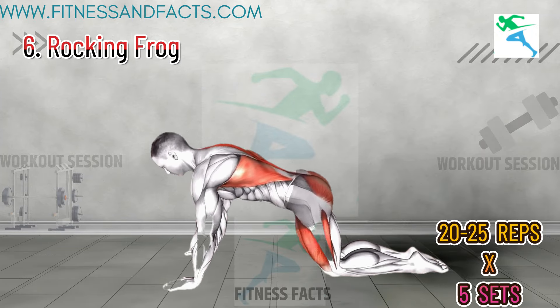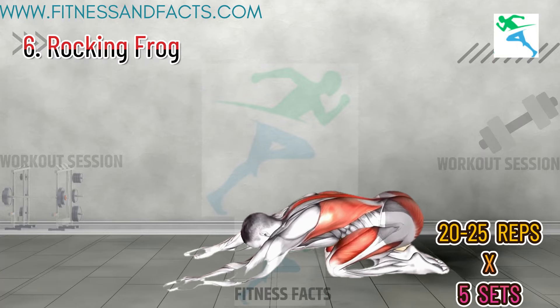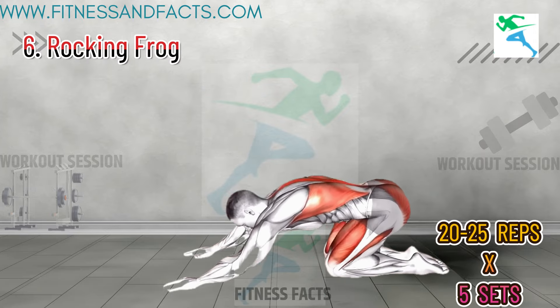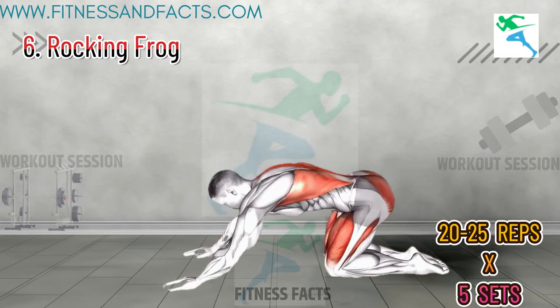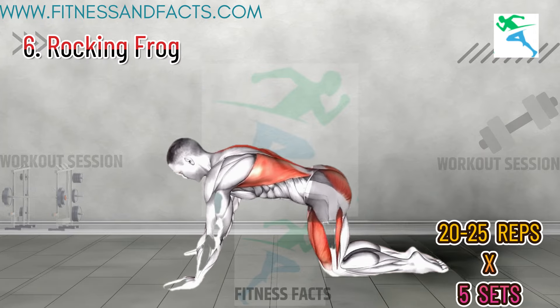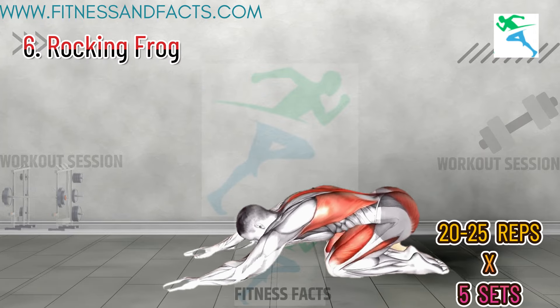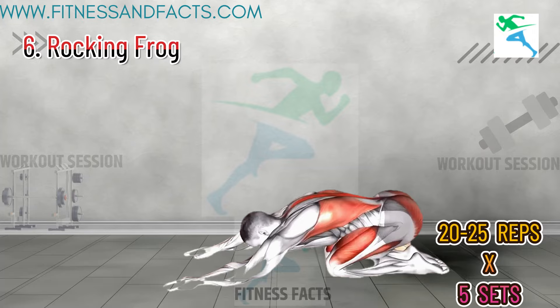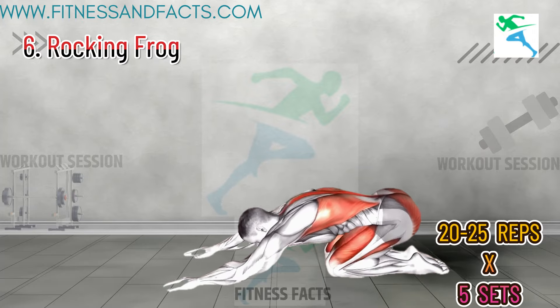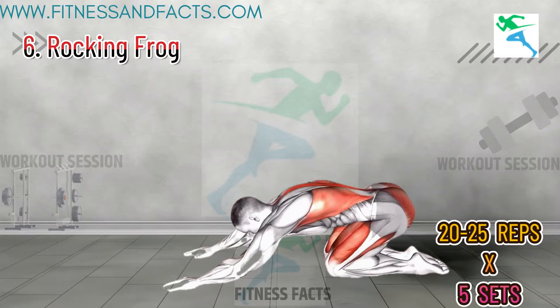Rocking Frog. Start in a frog position with your knees wide apart and feet together. Place your hands on the floor in front of you and gently rock back and forth, keeping your hips close to the ground. Perform this movement for one to two minutes. The rocking frog exercise enhances hip flexibility and strength, allowing for more comfortable and varied positions during activity, reducing fatigue and increasing stamina.